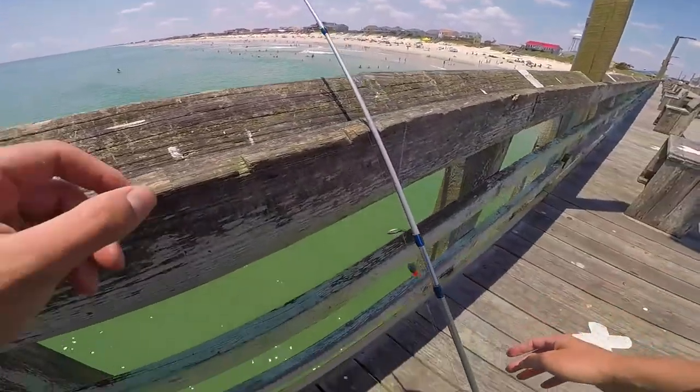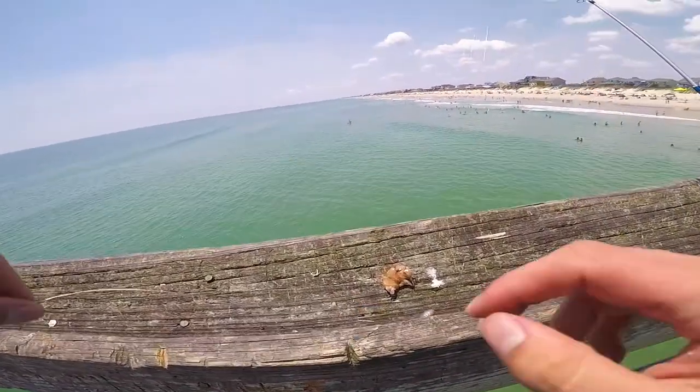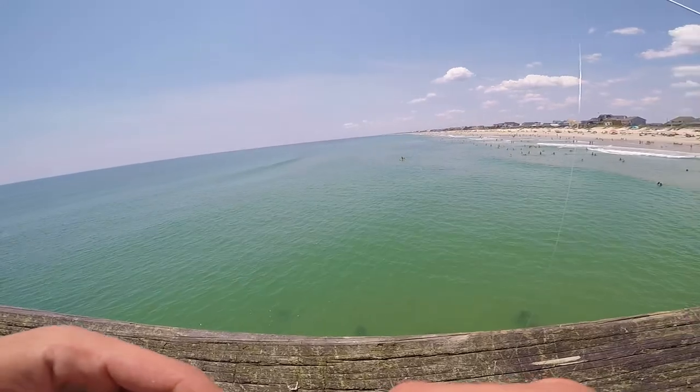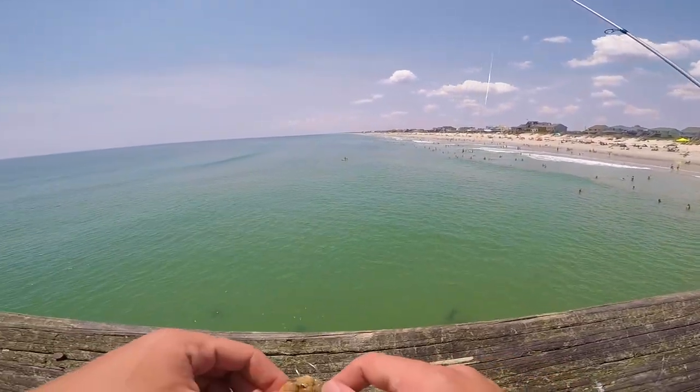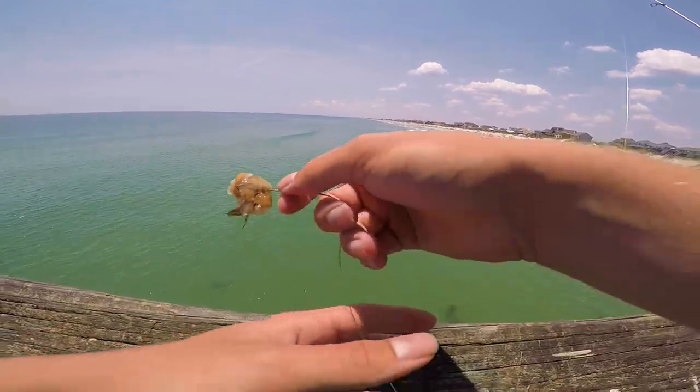On this rod we're just gonna see about catching whatever, because I'm not really here for any particular goal or anything. Just gonna catch what's biting and we're just gonna hook the shrimp on and hope for the best.